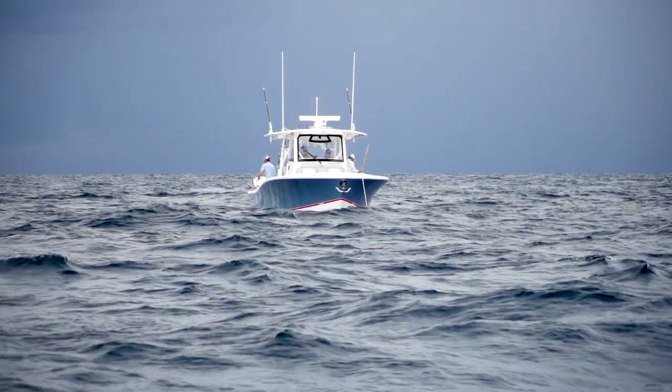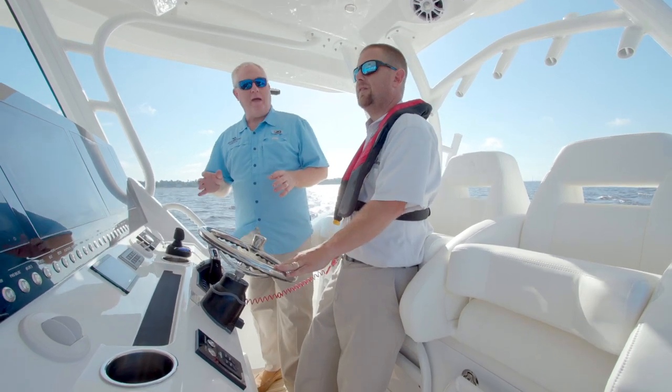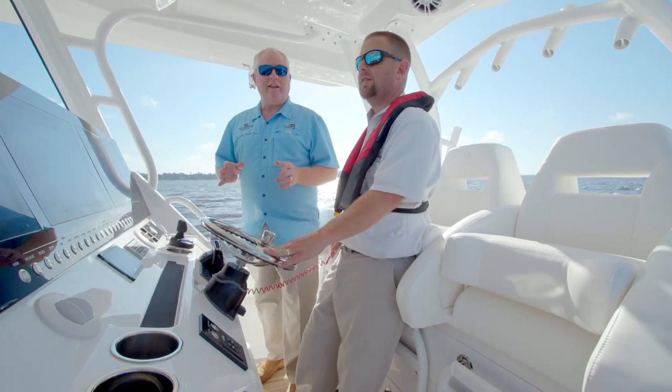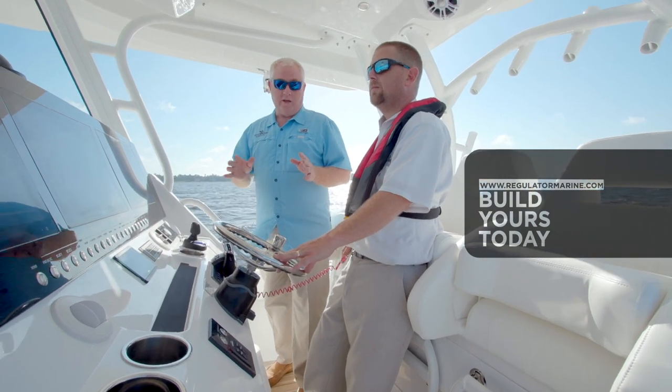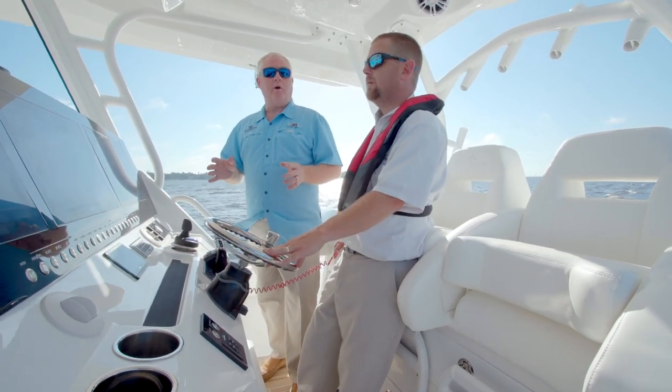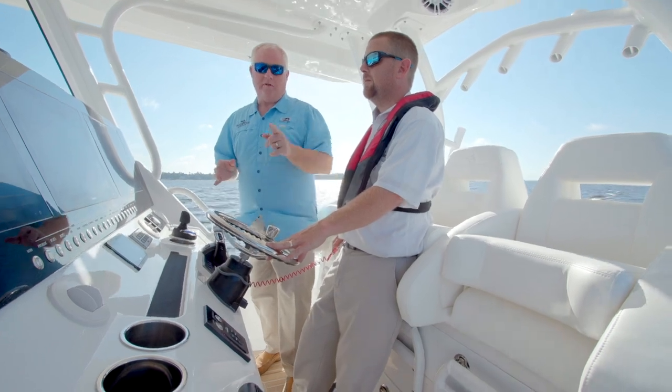Thank you for joining me on the walkthrough video. If you'd like more information about Regulator, visit RegulatorMarine.com. There you can even build your own Regulator 41 on the boat builder. I hope to see you out on the water on your very own Regulator 41.